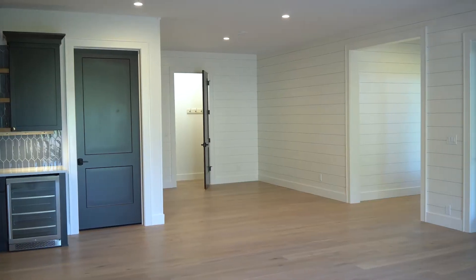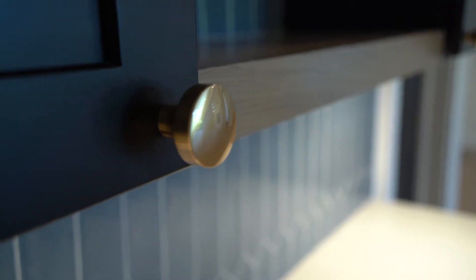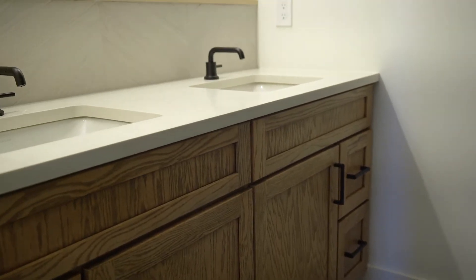It could be potentially an Airbnb down here with a separate entrance, or it could be for kids. We've got it separated out. Or it could be for someone who has guests coming to Asheville to hang out, or maybe family. You really have that separation of feeling like you don't have to be involved.